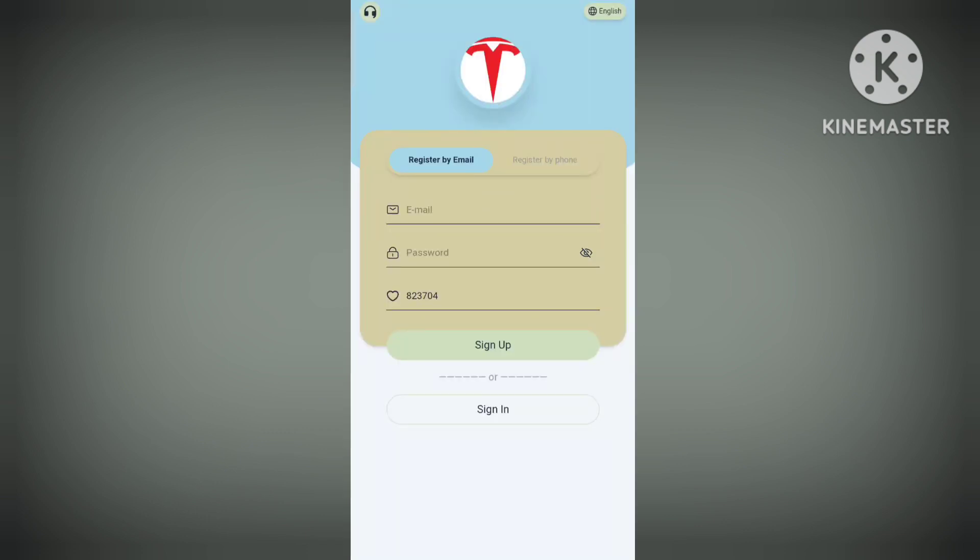In this video I'll tell you about a new USD site, and the name of the site is Tesla Foundation. Firstly, let's complete the sign-up process — fill in all the details such as email ID and password, then click on sign up and your sign-up will be done.